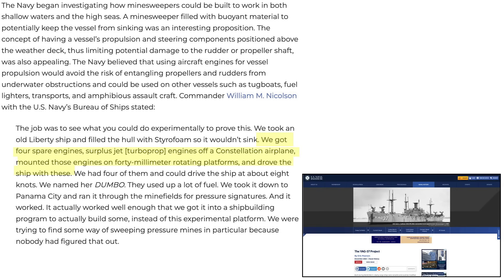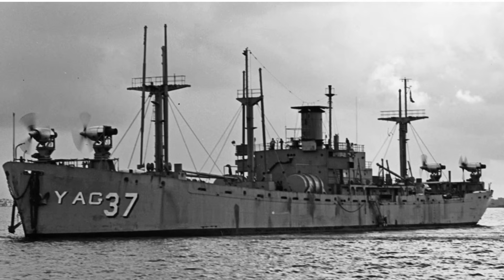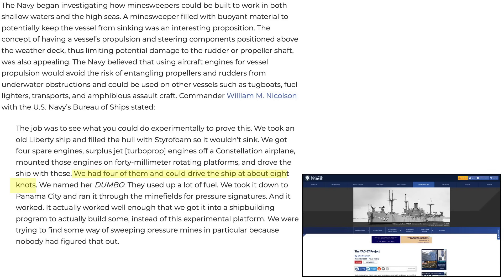Four T-34 turboprop aircraft engines were scavenged from a Lockheed Constellation and mounted on the ship's 40mm Bofors gun mounts. The engines could be controlled to rotate in azimuth. Images show the engine in testing on a B-17 and the engines mounted on a Lockheed Constellation, as well as the four engines mounted on the modified Liberty ship — two on the forward gun mounts, two on the aft gun mounts.